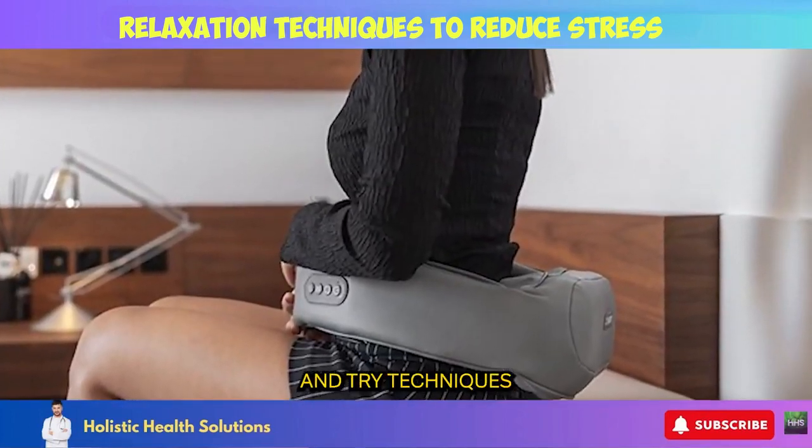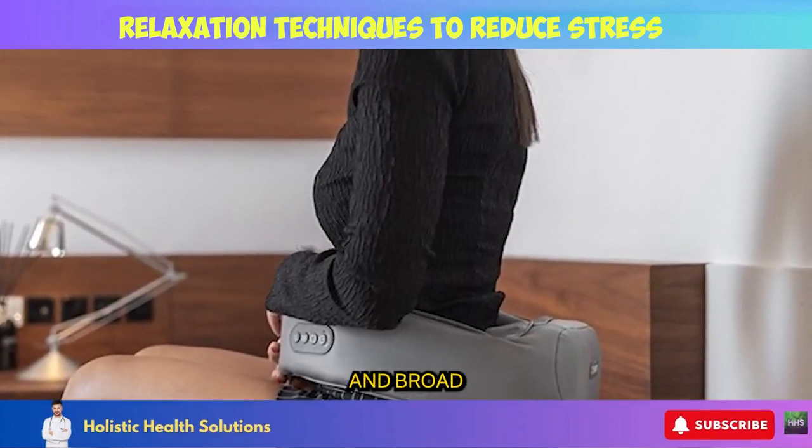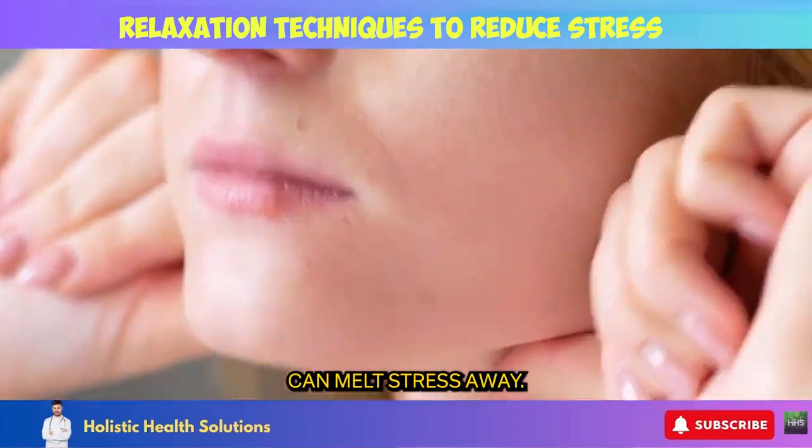Use a high-quality carrier oil and try techniques like kneading, compression, circular motions, and broad flowing strokes. Even just 10 minutes can melt stress away.